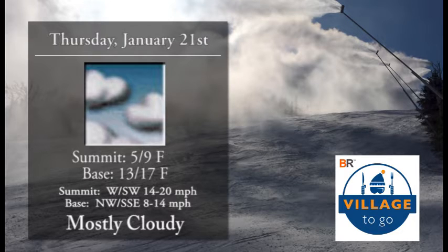Thursday we're looking at mostly cloudy out there, 5 to 9 at the summit, 13 to 17 at the base, with winds 14 to 20 miles an hour. Not a bad day, but it is a little chilly.